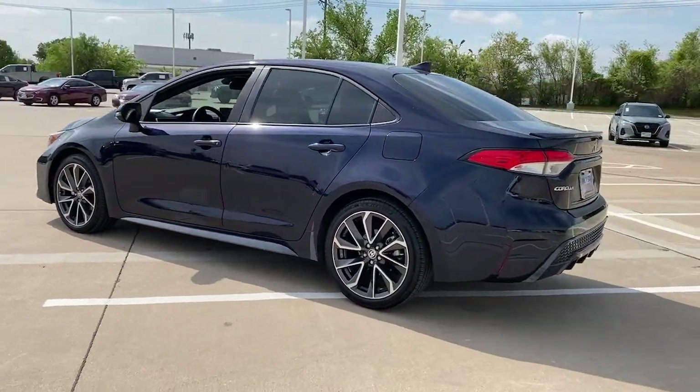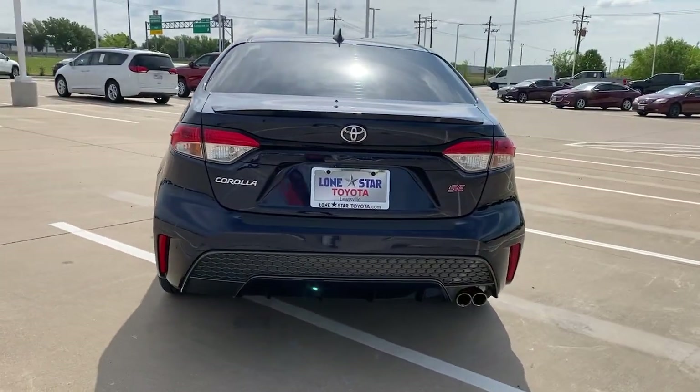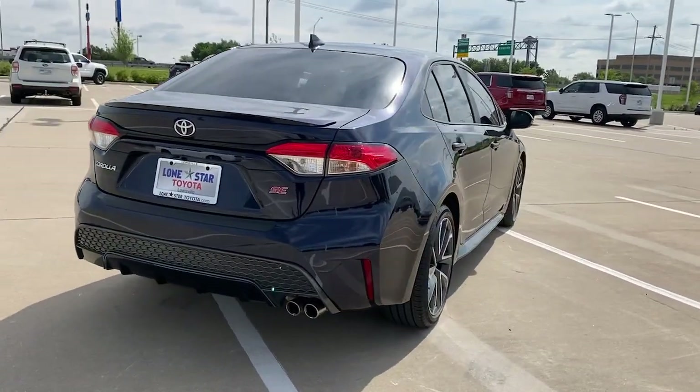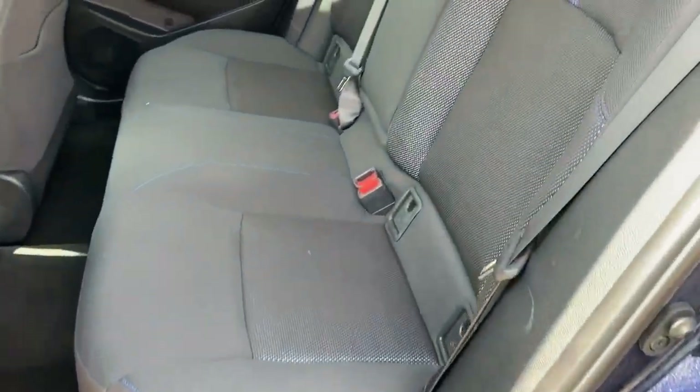This iconic Toyota Corolla prioritizes safety, reliability, and efficiency while also delivering striking looks. Its aggressive, attention-grabbing stance hints at the spirited driving experience this affordable compact sedan has in store.